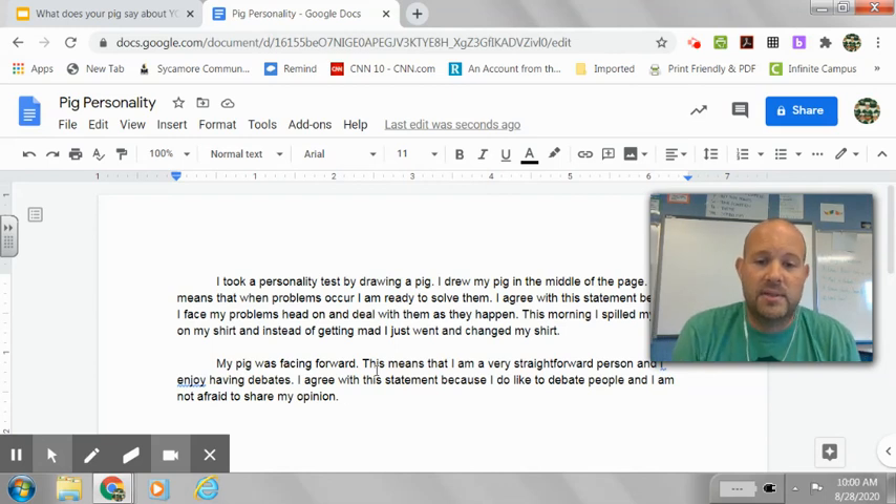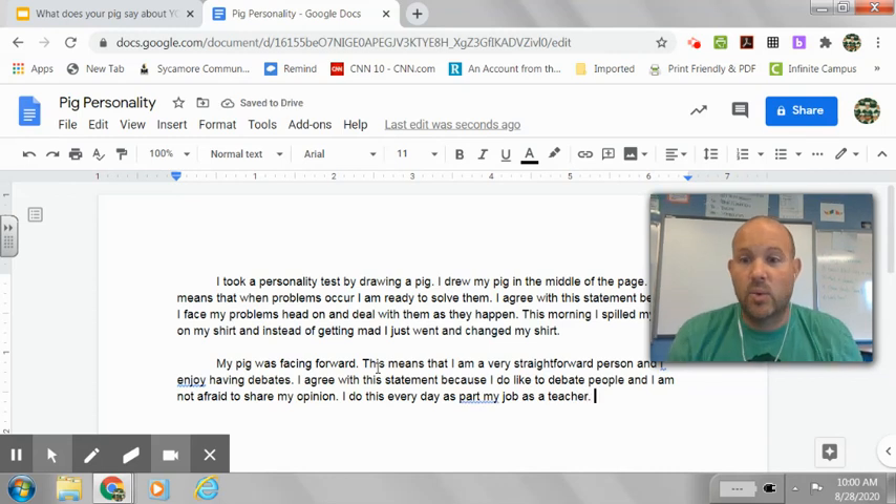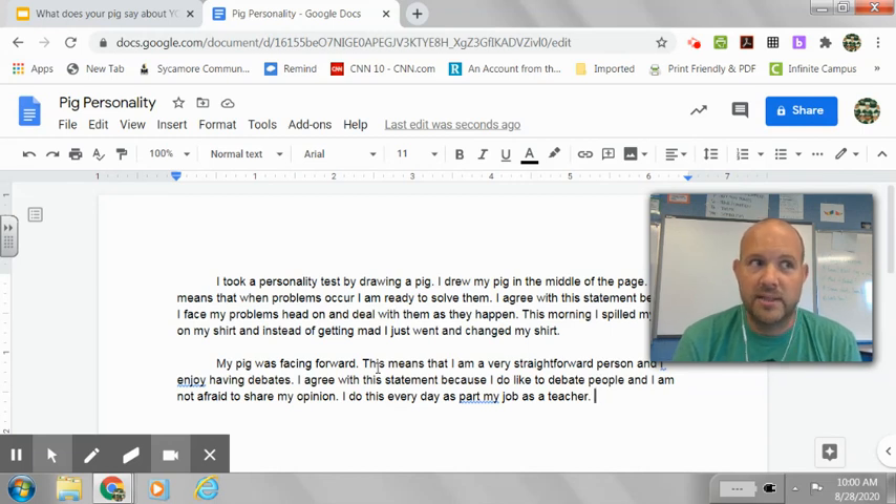So for mine, I'm going to say I agree with this statement because I like to debate people and I'm not afraid to share my opinion — I do this every day as part of my job as a teacher. Maybe your example would be like, in class during discussions in social studies or things like that, I like to debate the topics of what's happening, or I like to talk about political events with my parents, or I like to talk about the news, or I like to debate my friends on what the best band is, or that everybody should love K-pop.